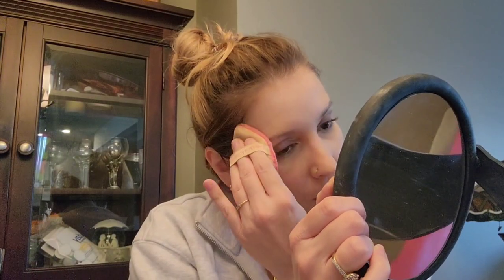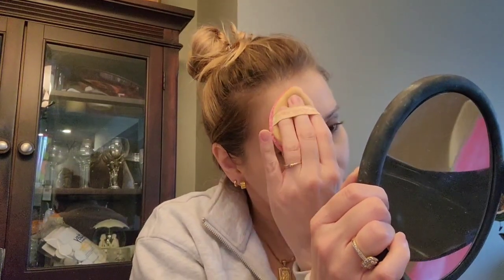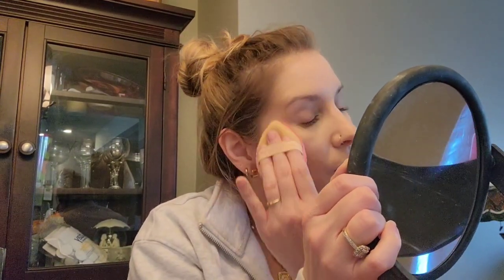Even though I knew the foundation had a glow to it, sometimes I could end the day looking pretty shiny, and I found this definitely calmed that down — it made it last all day and I wasn't glowy at all. I think I just need to come to terms with the fact that I just like looking matte.